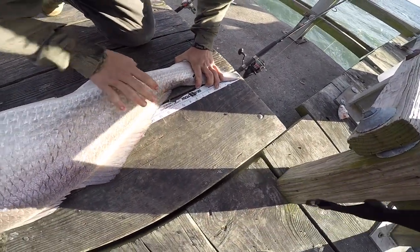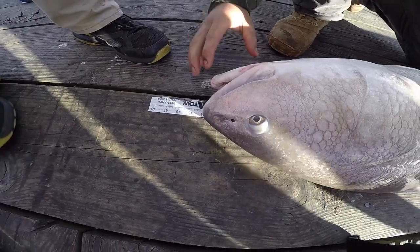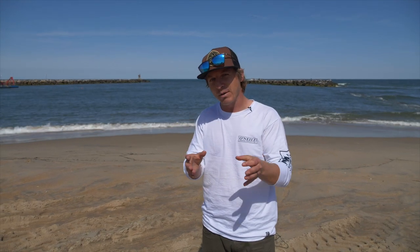All right y'all, let's get right into it. With drum, you've got three types. You've got bull drum — those are the big boys. Typically here in Virginia and North Carolina, we define a bull drum as anything over 40 inches. Then you've got a slot drum — whatever state you're in, make sure you check your local state regulations for what the slot is and what you can keep. And then you've got the puppy drum, which are the smaller drum. Whatever it is, drum are an amazing fish to catch.